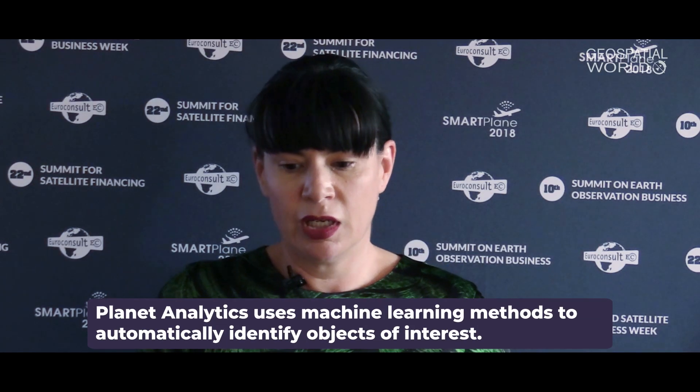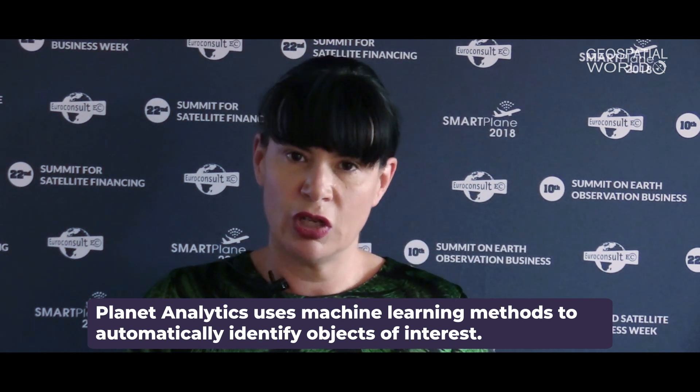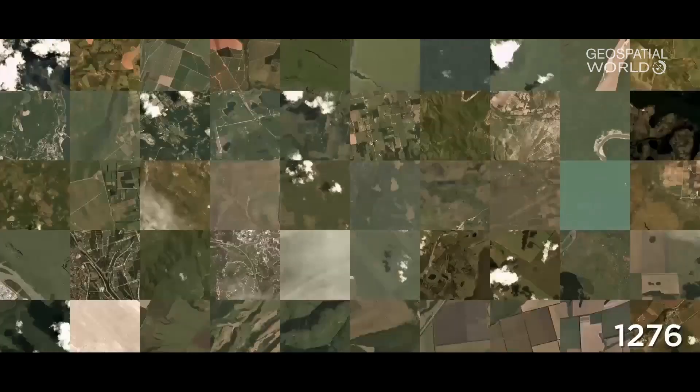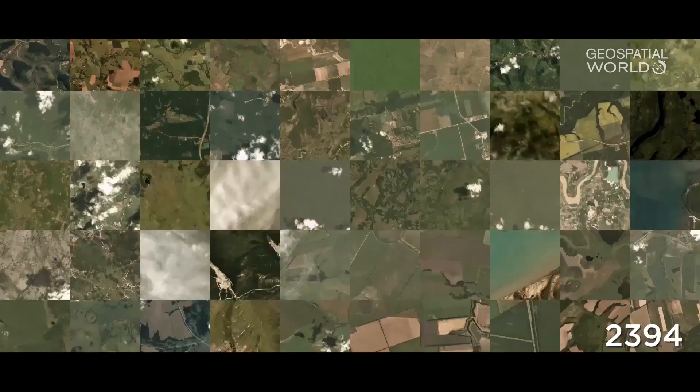It's an entirely machine learning capability — we're using computer vision and neural networks. We have over 800 images of every place on earth today, so we have a tremendous ability to train the computer models to recognize and detect objects and change.